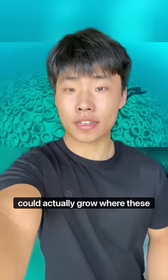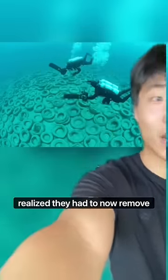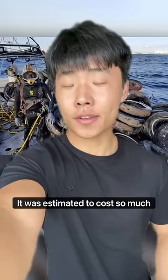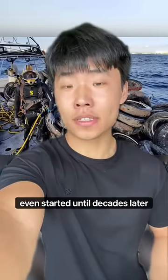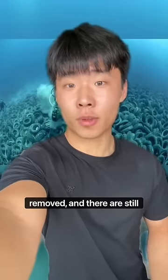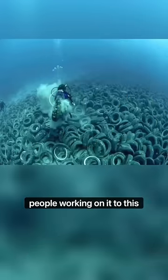Since no new organisms could actually grow where these tires were, people involved soon realized they had to now remove all 2 million of these tires, but this time one by one. It was estimated to cost so much that actual tire removal wasn't even started until decades later in 2001. As of 2019, only 250,000 tires have been removed, and there are still people working on it to this day.